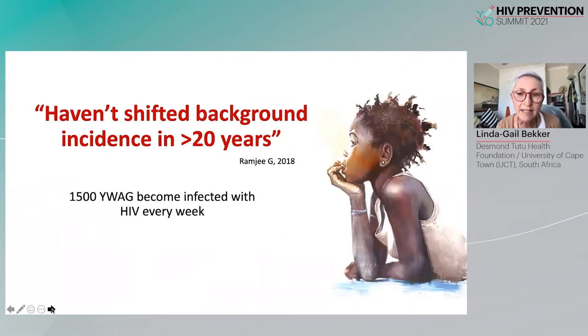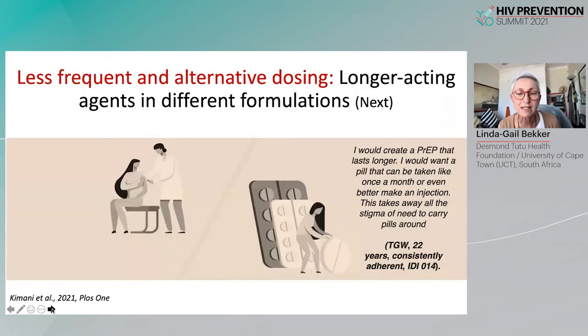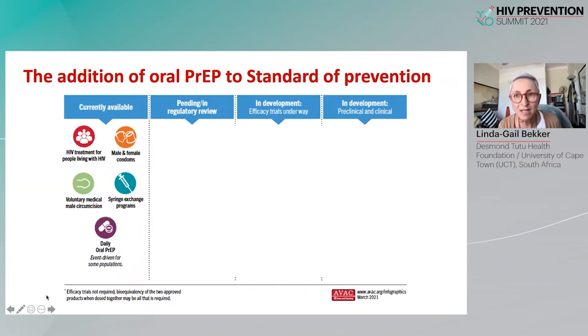Quoting the late Geeta Ramji who said in 2018: we have not shifted HIV incidence for young women and girls in more than 20 years — and that sad fact remains. This really urges us to look for newer alternative modalities, and introduces the need for less frequent and alternative dosing prevention options. Without doubt, our standard of prevention now does include oral daily PrEP, which is critical as a primary prevention opportunity moving forward.